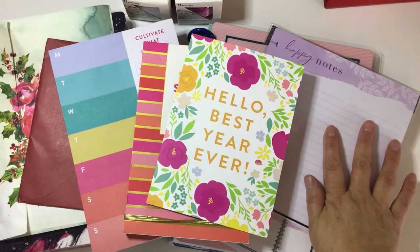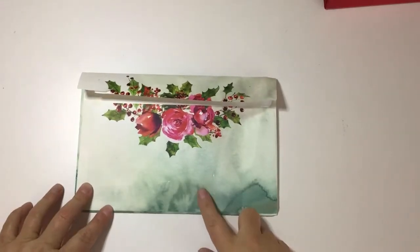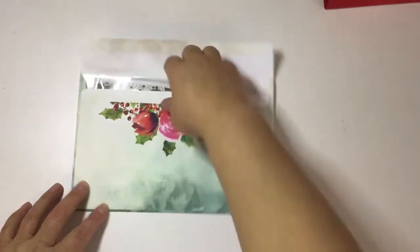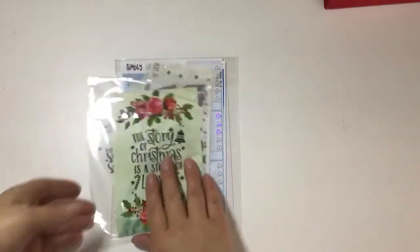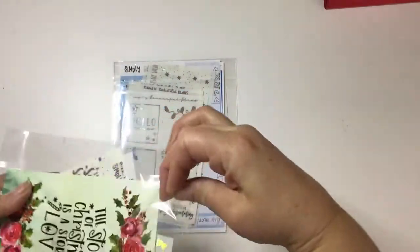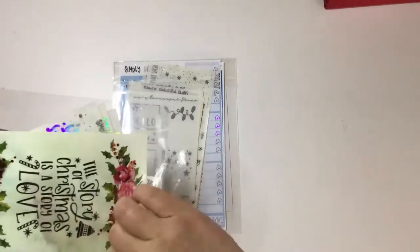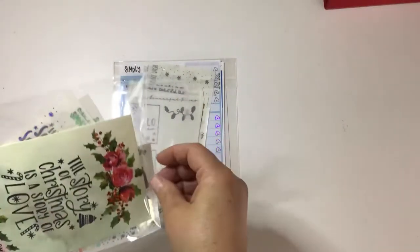I'm going to do my Etsy shop order first. This is from Simply Beautiful Plans — I cannot rave enough about this shop, I love her stuff so much. I got her mystery clear bundle for the month; I ordered it in November but it's definitely winter themed.